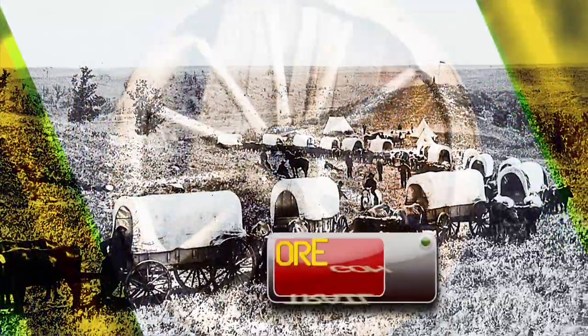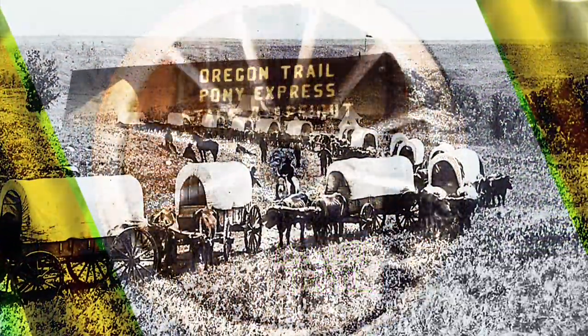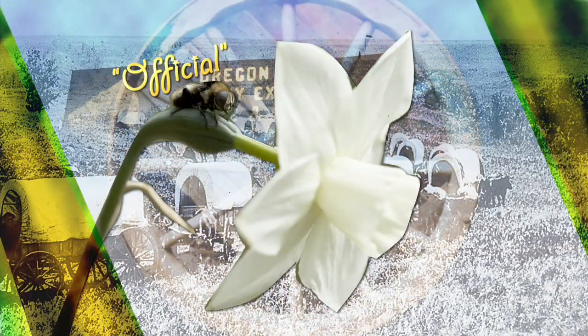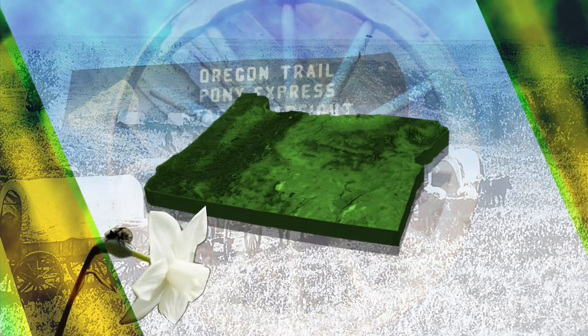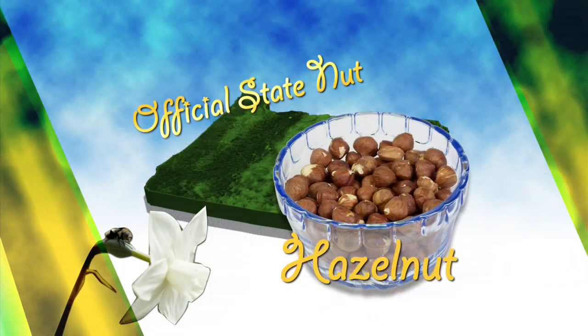Many early farmers who arrived in Oregon came west on the Oregon Trail, the longest of the overland routes used in America's westward expansion. By the way, many states have official state trees or flowers. Well, Oregon also has an official state nut — it's the hazelnut.